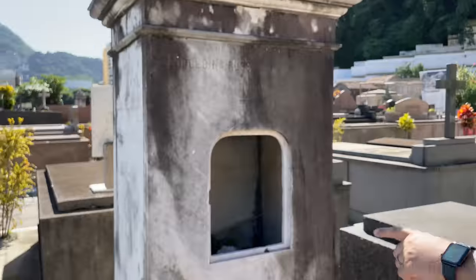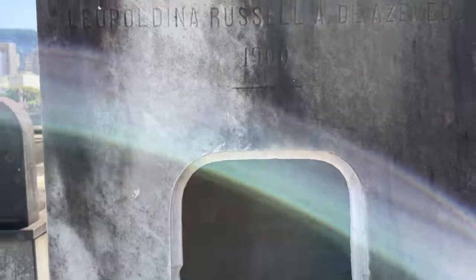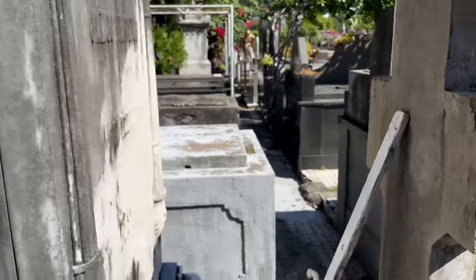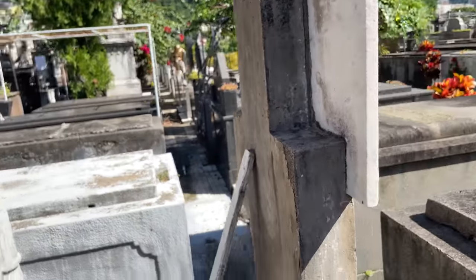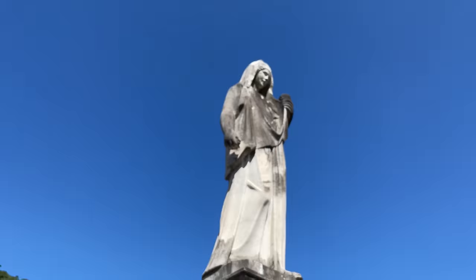Olha isso daqui. É Leopoldina Rousseau de Azevedo, 1900. Caramba, então tem mais de 100 anos! É centenário esse. Aqui a cruz tá apoiada com madeira — acho que é pra não cair pela idade que tem. Muito bonito.